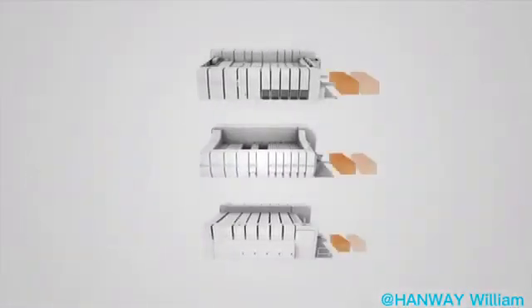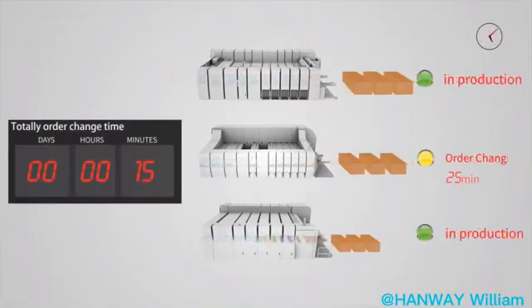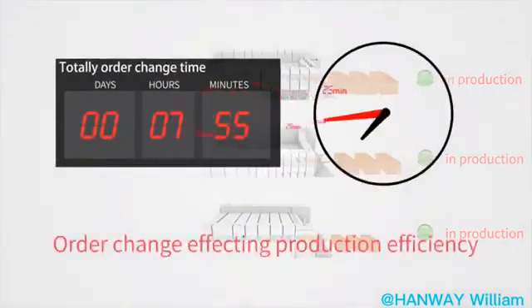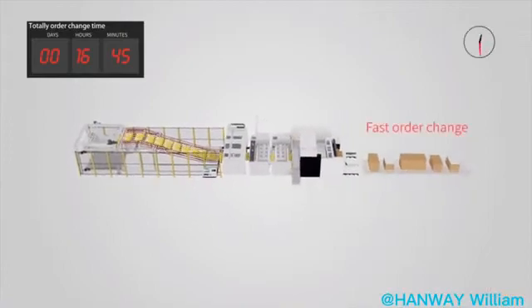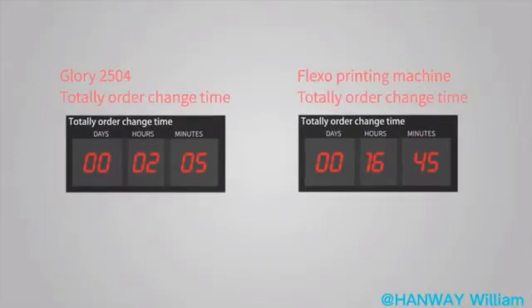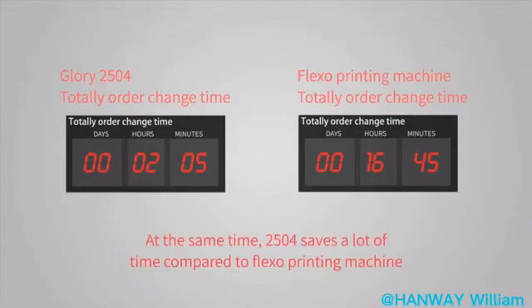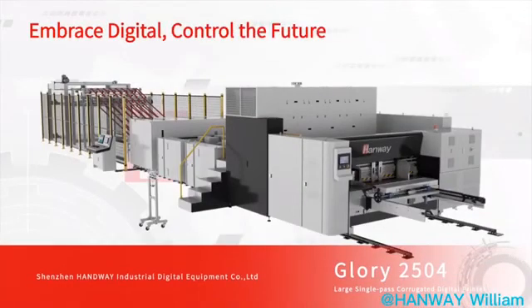Advantage 4: Change Orders More Efficiently. The 2504 enables fast and flexible change of orders, reducing time wastage. Compared to a flexo printing machine, the 2504 saves a significant amount of time on order changeovers. Embrace digital — control the future.